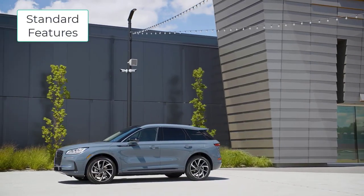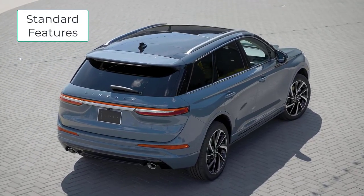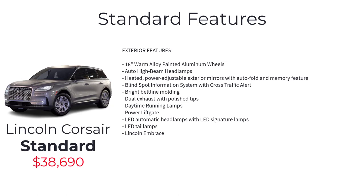Starting with the base model Standard, which has a starting MSRP of $38,690. Standard features include: a 2.0-liter turbocharged four-cylinder engine with auto start-stop technology, eight-speed SelectShift automatic transmission with paddle activation, front-wheel drive, Lincoln Drive Modes, traction control, hill start assist, electric parking brake, auto hold, active grille shutters, 18-inch warm alloy painted aluminum wheels, auto high beam headlamps, and heated power-adjustable exterior mirrors with auto fold and memory.